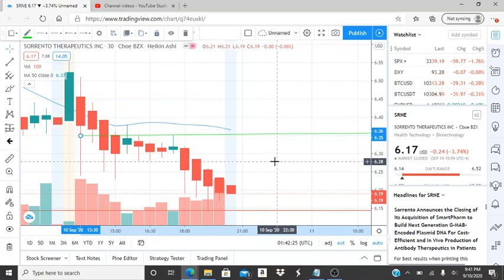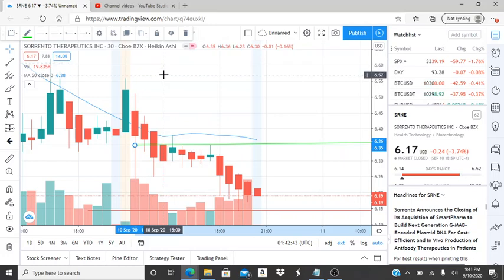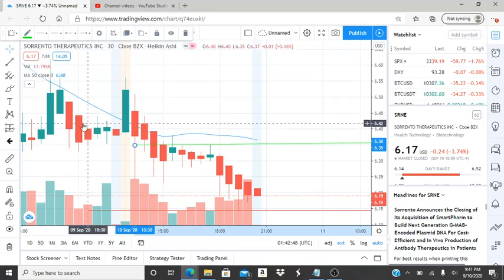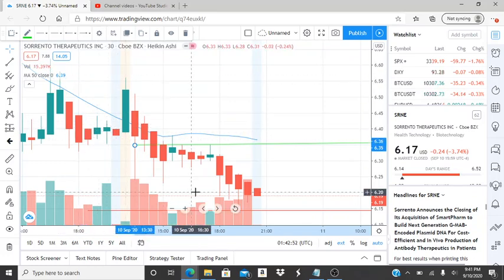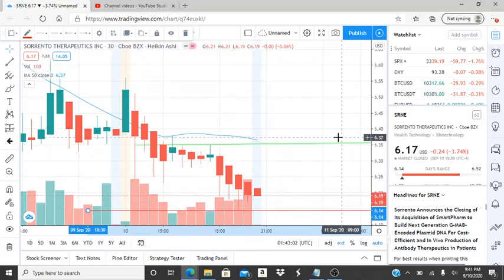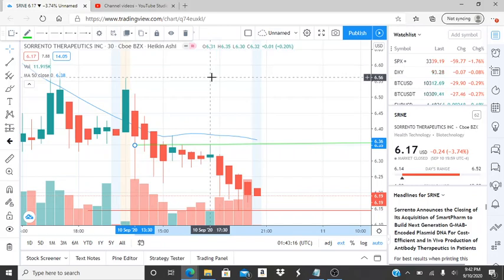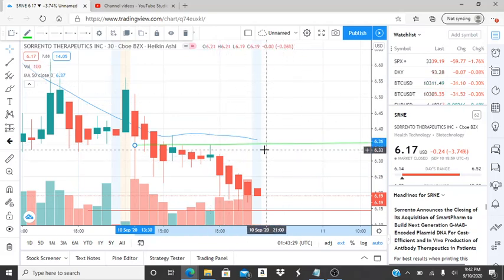Before getting there, the bulls are going to have to break through the first resistance level, and that is 636. 636 needs to be broken through and turn into support. From that moment forward, they can hopefully break through the 50-day moving average and start working their way up to newer highs. If they're able to accomplish that, the next resistance level is 656 — that is the highest point before the bears appeared and drove this down, hitting lows of 614 and closing at 619. So if bulls break through 636 and the 50-day moving average, the next point to break through is 656 to hit newer highs.